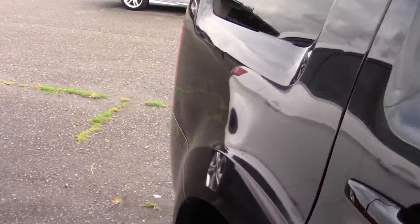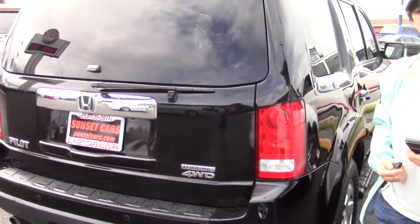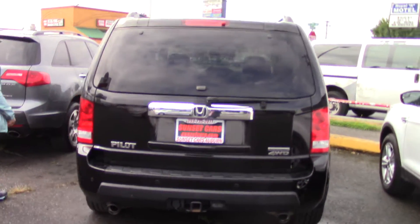A nice shiny black Honda Pilot. These are really nice cars, and this one has a cool look to it, doesn't it? I really like it. It's sporty. It has great traction, you can take it anywhere you want.